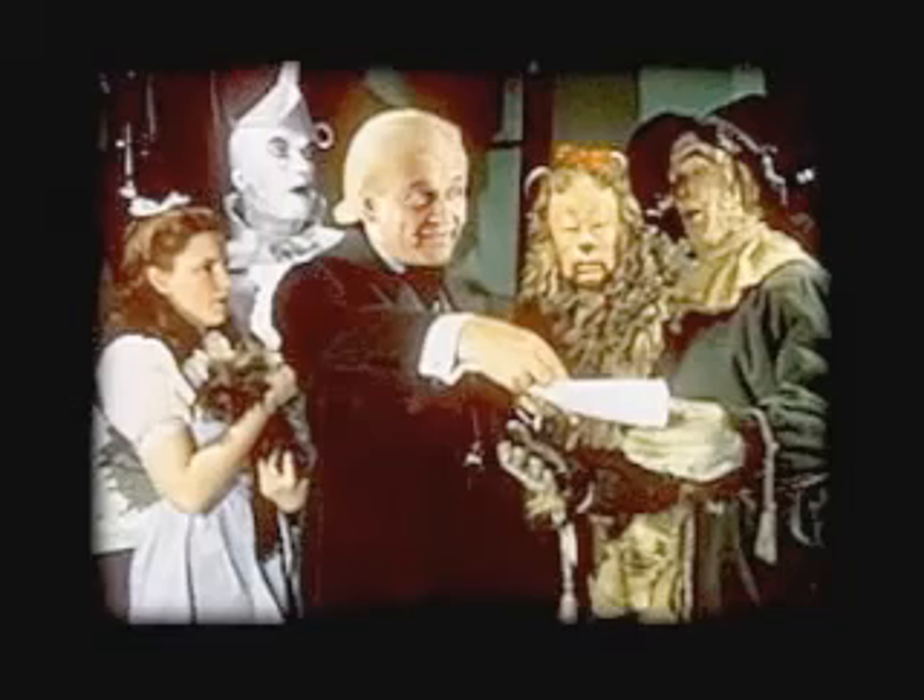I'd like to leave you with one idea. This is the Wizard of Oz. Here we have the scarecrow. Do you remember what the scarecrow wanted?